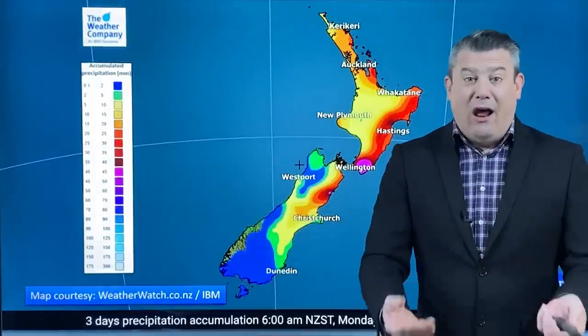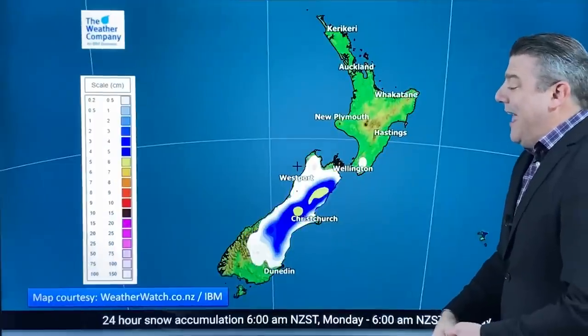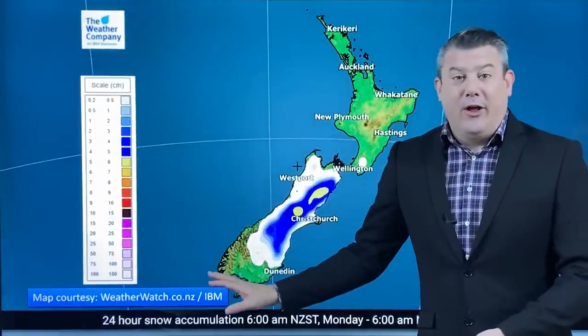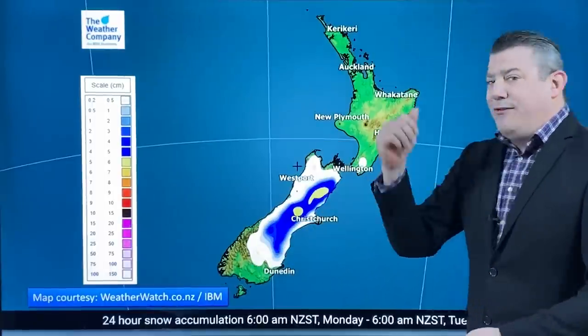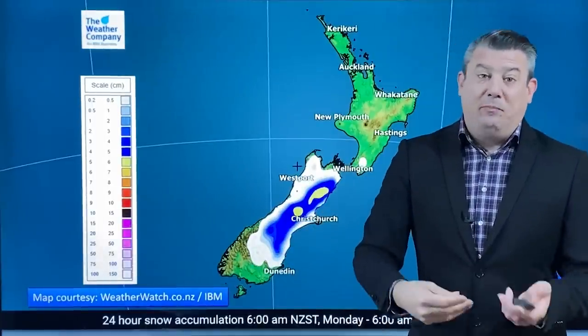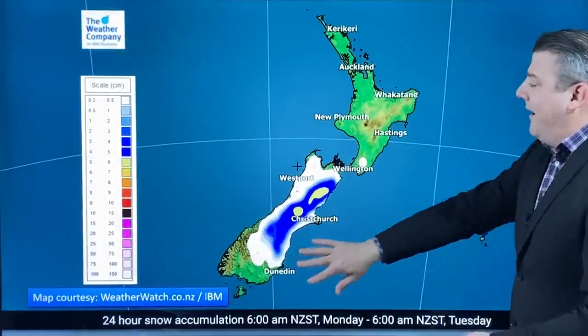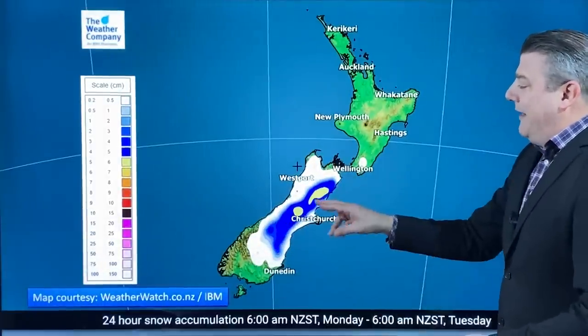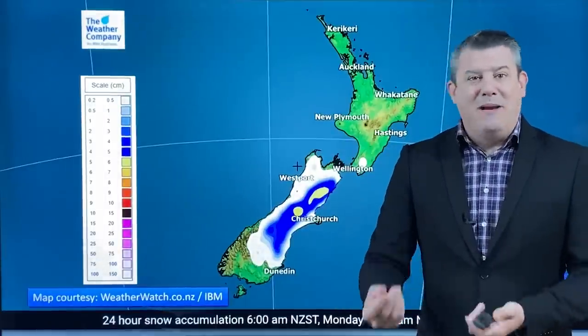Further to the south, with that high pressure in charge, rainfall totals drop right off the scale and so does the snow. Not a lot of snow coming for the southern part of the country — it's now more of a Canterbury event, the foothills, the mountains and the plains further inland. This map looks like there's snow all the way around the South Island but really the coastal areas are not getting it. It's further inland, at least 100 metres above sea level.